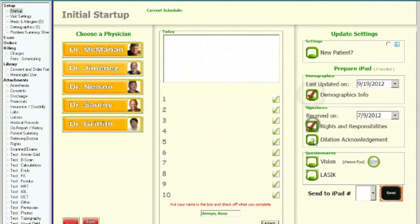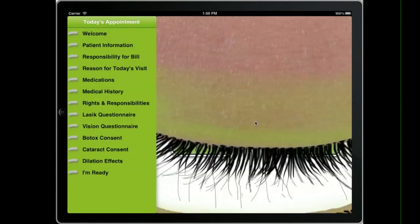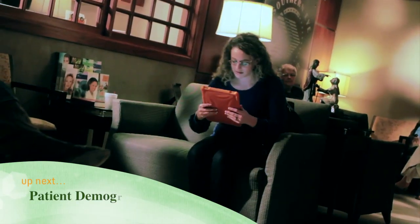When the patient arrives, we go ahead and load up their EHR record and pick the things that we need them to take care of on the iPad. Then we'll choose the iPad number and hit Send. As a security precaution, the iPads can only receive one bit of information that we send to it. We give a little instruction to the patient and then hand them the iPad — it's pretty easy and straightforward.